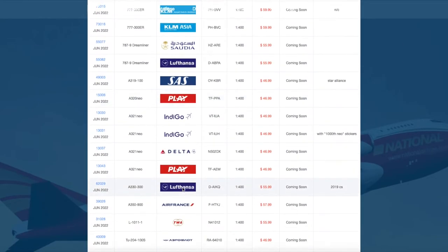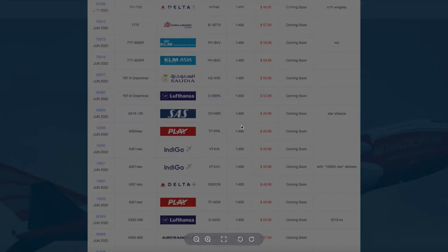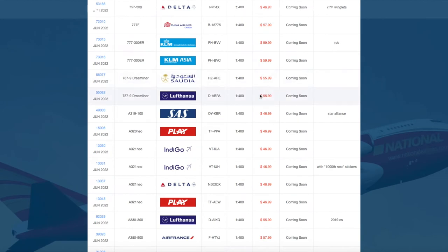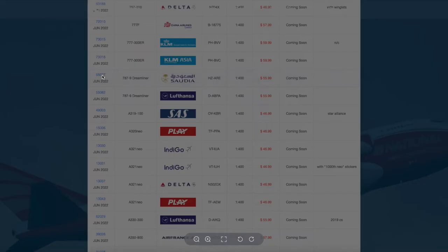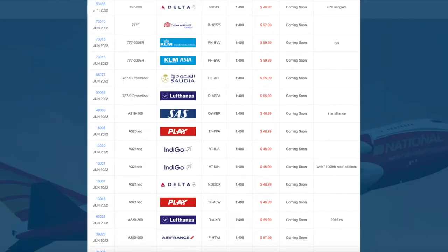Then we have two 787-9 Dreamliners. The first one is Lufthansa — I believe this is the first model company to release a Lufthansa 787-9 — with registration Delta Alpha Bravo Papa Alpha, priced at $55.99. Then we have a Saudia 787-9 with registration Hotel Zulu Alpha Romeo Echo in their 75 years livery, also $55.99.